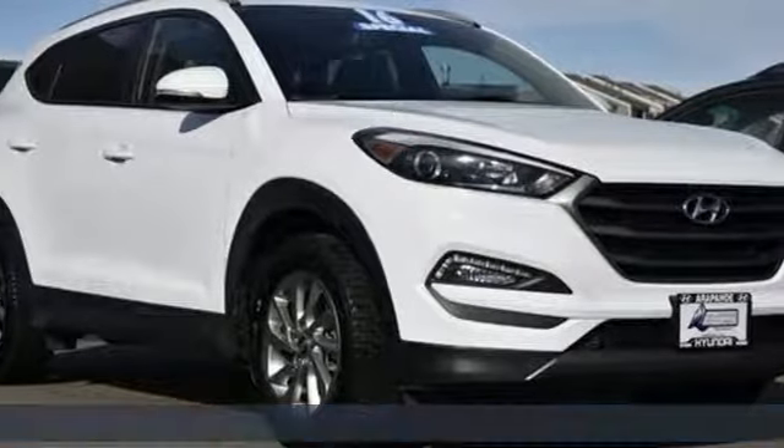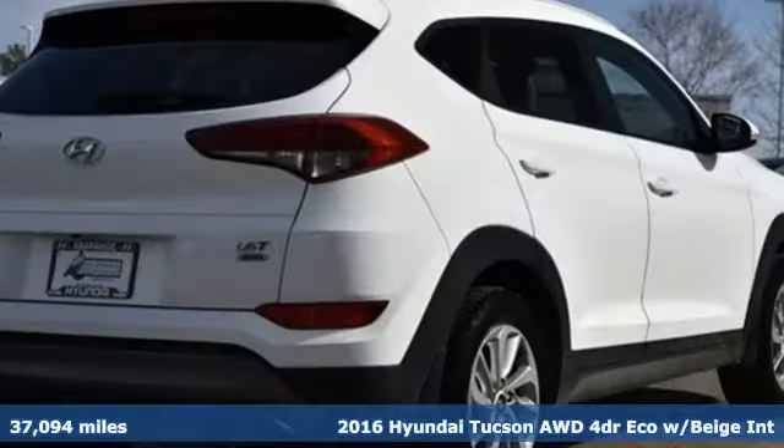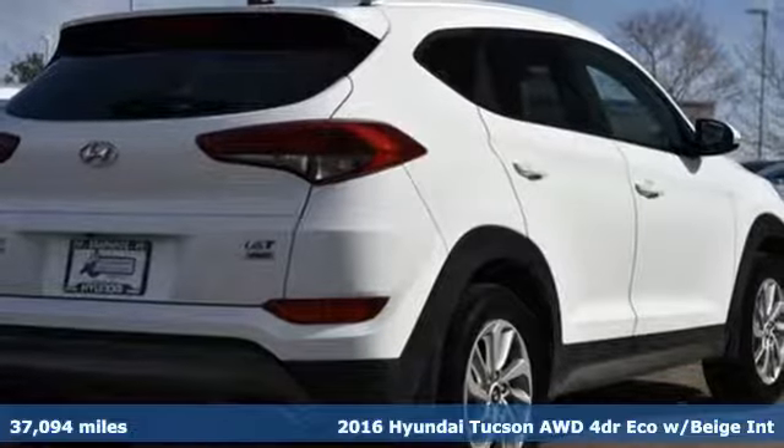It's a 2016 Hyundai Tucson. Challenging convention to find a better way — it's the Hyundai way.